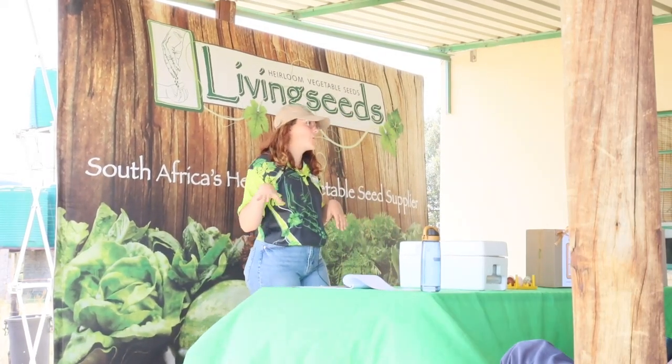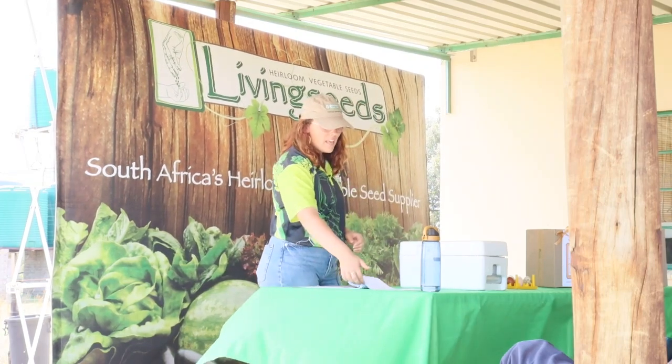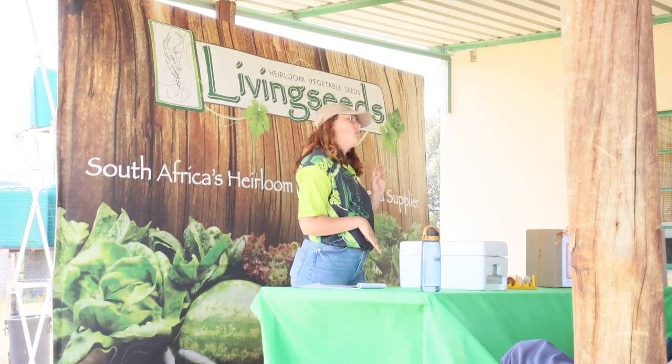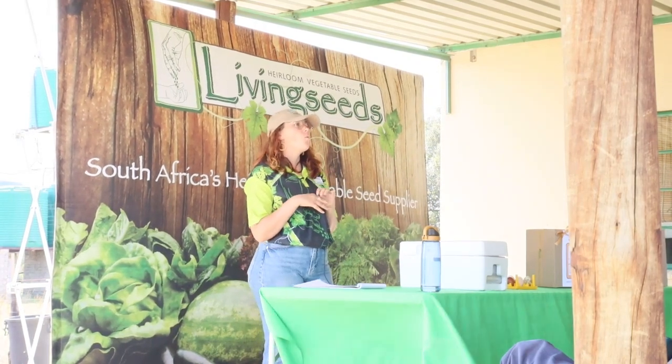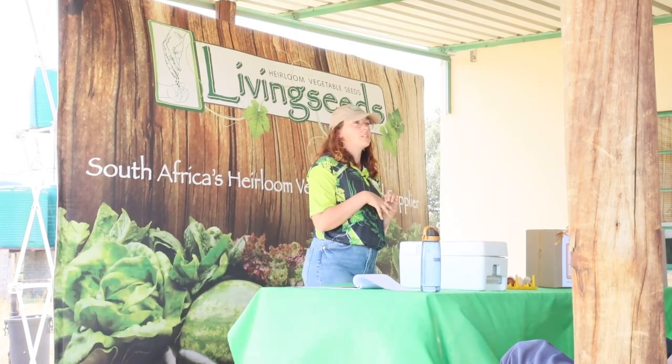Hi, I am Courtney. I am the resident crazy chicken lady on Living Peeps Farm. And today we're talking about keeping your own chickens and why you should keep your own chickens — why we keep chickens on Living Peeps Farm.